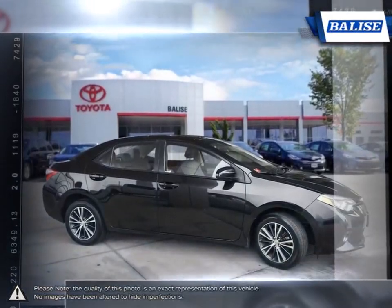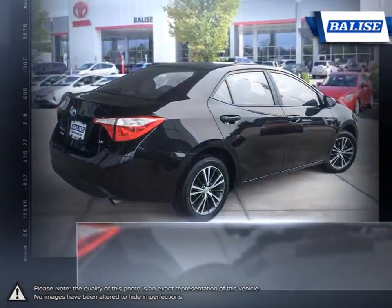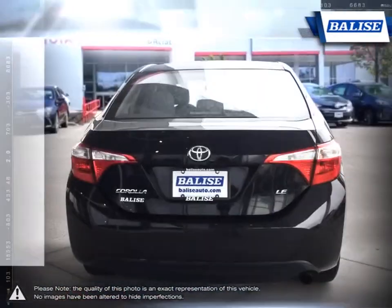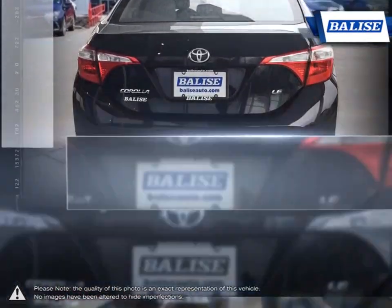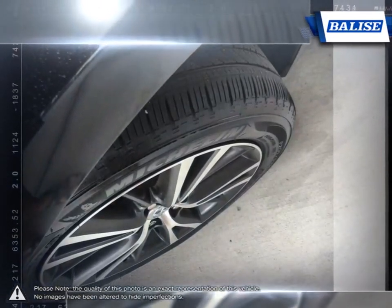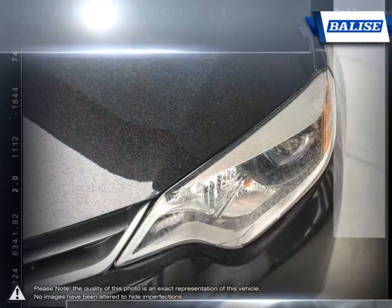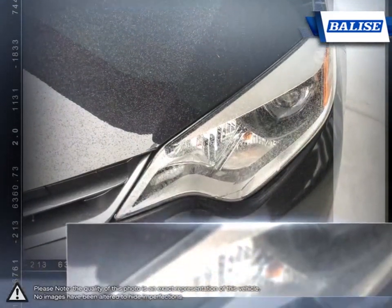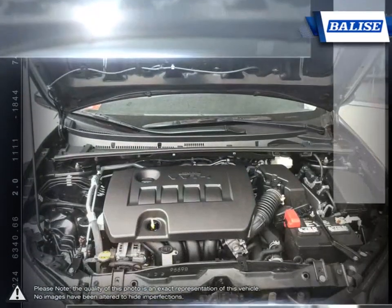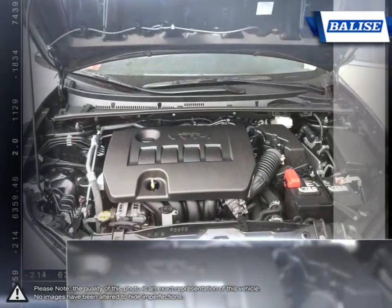Thanks to a generous list of standard equipment, the Corolla comes loaded with easy-to-use features. With near-mid-size passenger space in the rear, the Corolla has room to spare for up to five adults. The impressive fuel economy also ensures you'll never be spending too much time at the pump. The pleasant ride quality remains composed even at highway speeds, and let's not forget the Corolla's long-running history of reliability and durability that made it such a success.